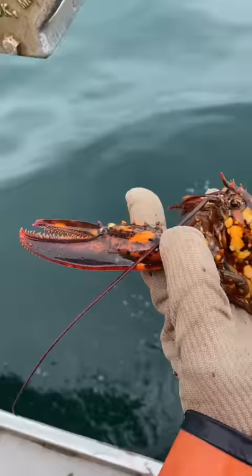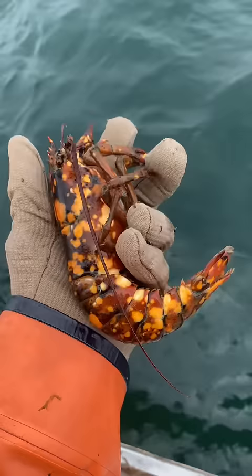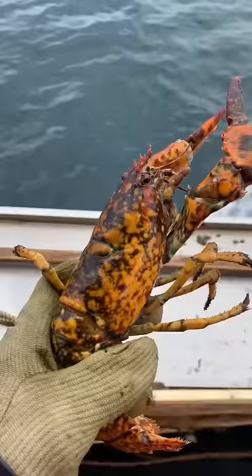There are quite a few different color combinations too — sometimes they'll be split 50/50 right down their back with multiple colors, like the white one you saw. We've caught and shared quite a few unique colored lobsters over the years, but there are still some we haven't caught. Hopefully we'll catch them soon, and as we do, we'll be sure to share.